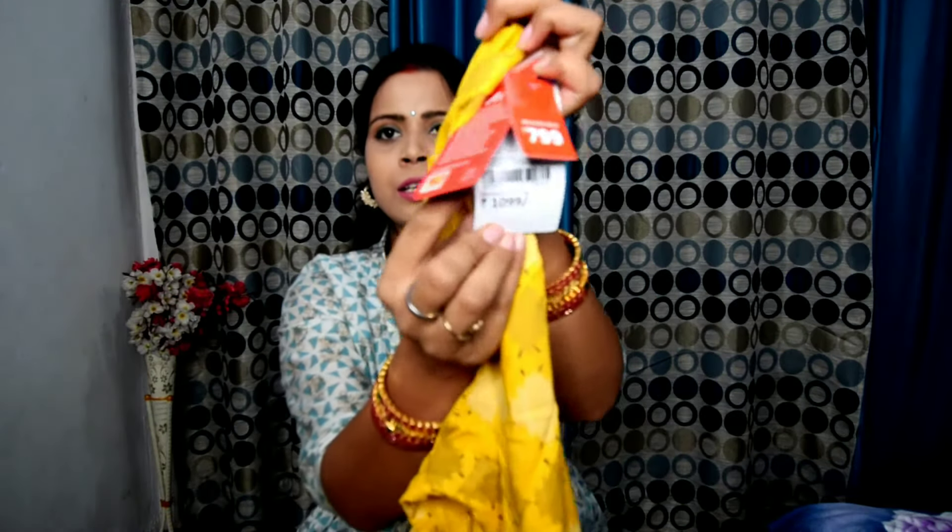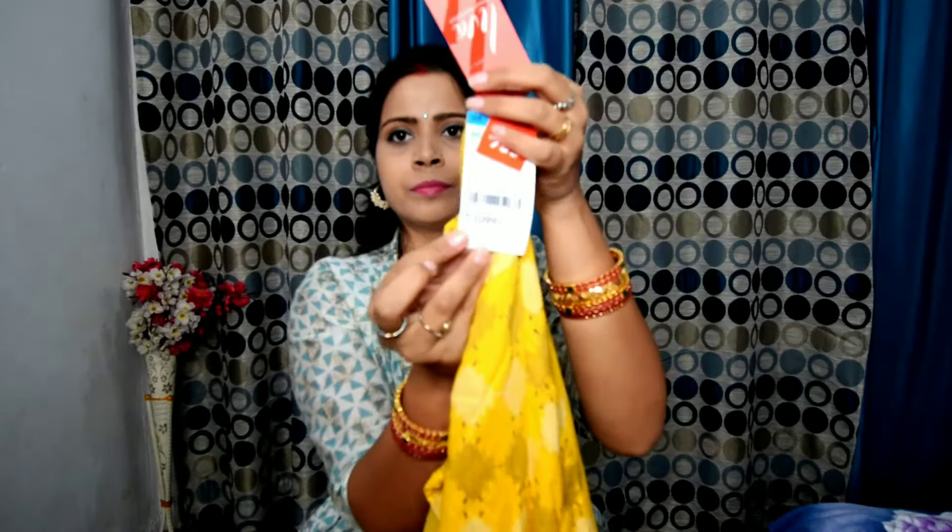So let's talk about these items. The first shirt is this one — it is in yellow color. Look at this, it looks very nice. This is from the Color brand and I purchased it for ₹699.